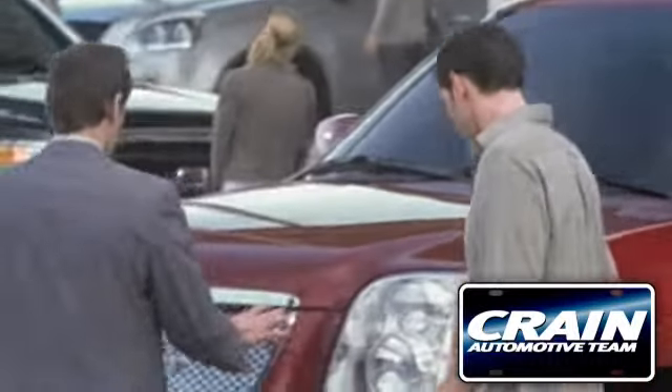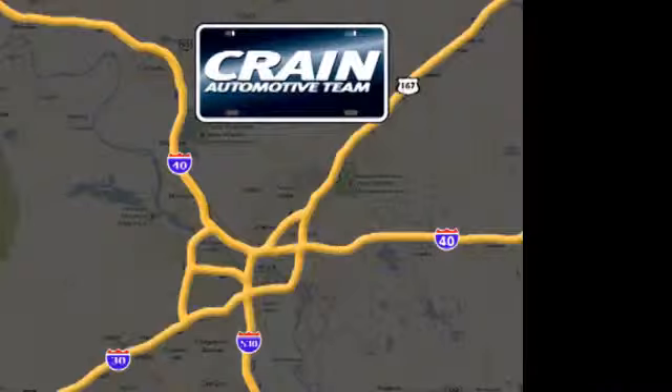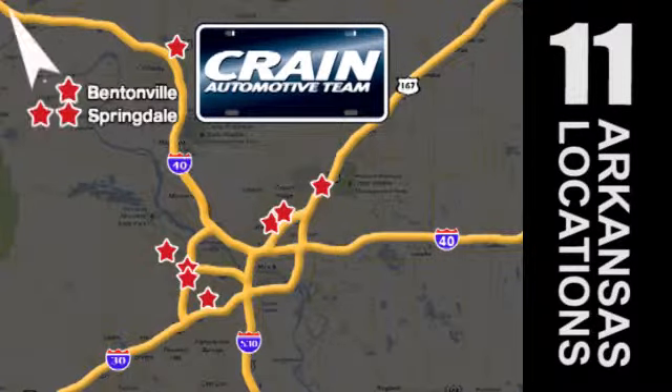Visit us anytime at craneteam.com. Go, go, Crane Team's got them — craneteam.com.